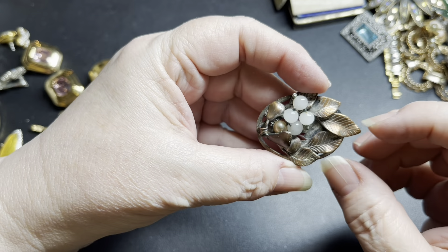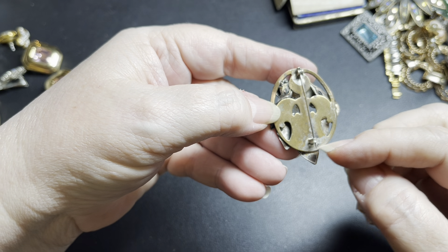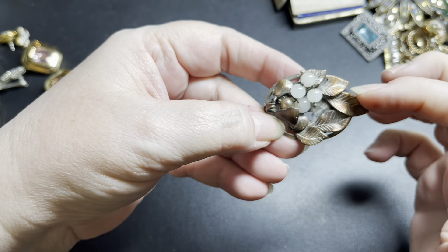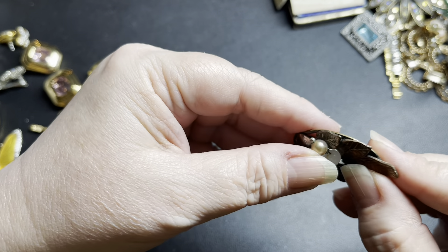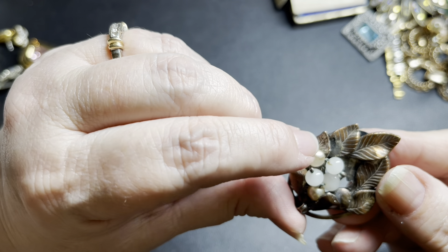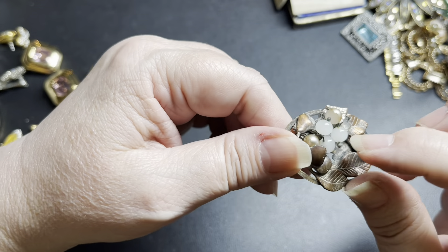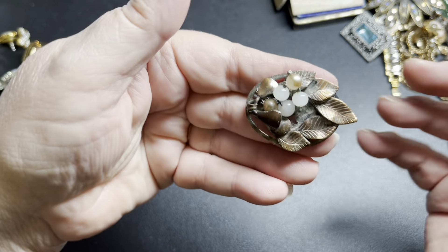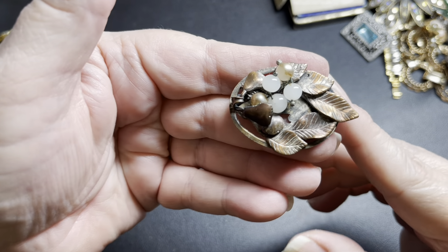This is interesting — this is brass, C-clasp. You can tell it had a silver overlay and it's leaves. These were pearls — you can see if you move the pearl there's the shiny pearl luminescence — but it's missing on all of these. These are glass. However, it's just a craft brass brooch at this point, so on that I'm just going to say $5.